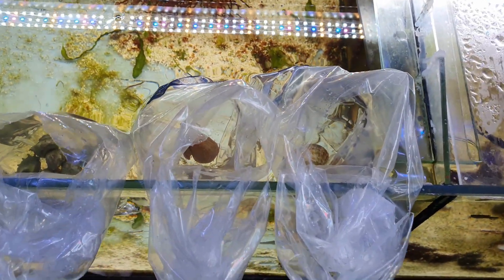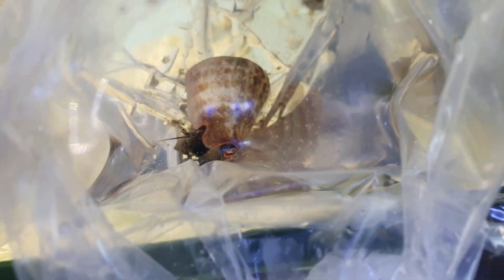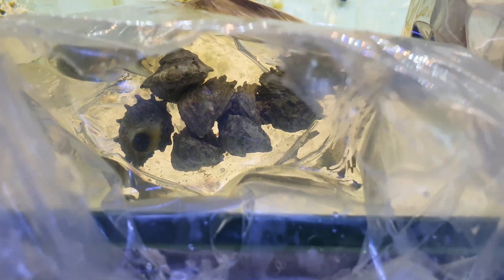The bags have been floating for about half an hour and I've just popped them open using scissors to check. At this point, if there's any ammonia in the bag it will become more toxic because the pH will be rising. We're just having a quick look at the livestock to see if there are any DOAs. Hermits are all moving around, so they look perfectly fine. With snails you can sometimes tell because you'll get a horrible smell if you've lost the whole bag, or ones that have died can lose the trapdoor. I'm going to put the astrea all face down so they can move without having to flip themselves over.